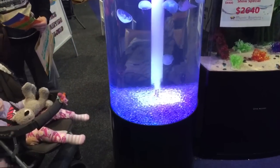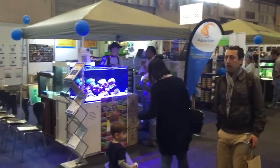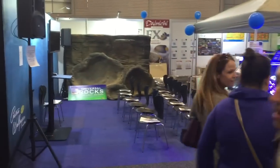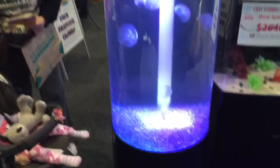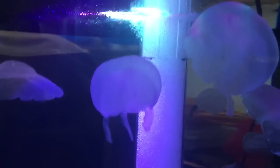We've got a lovely jellyfish display here at the Sydney Home Show. The jellyfish display has a little custom filtration that makes sure that bubbles don't get caught under the jellyfish.